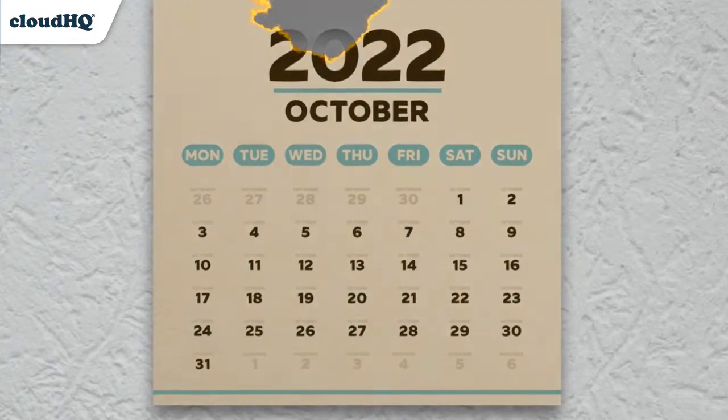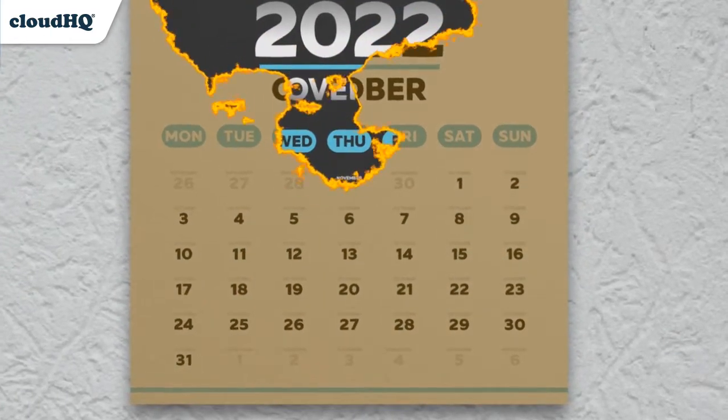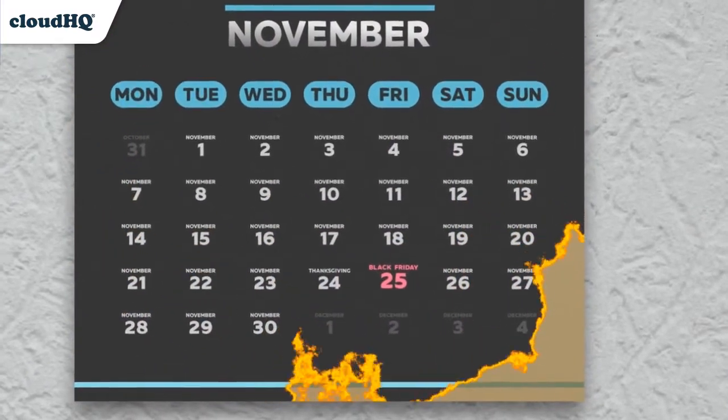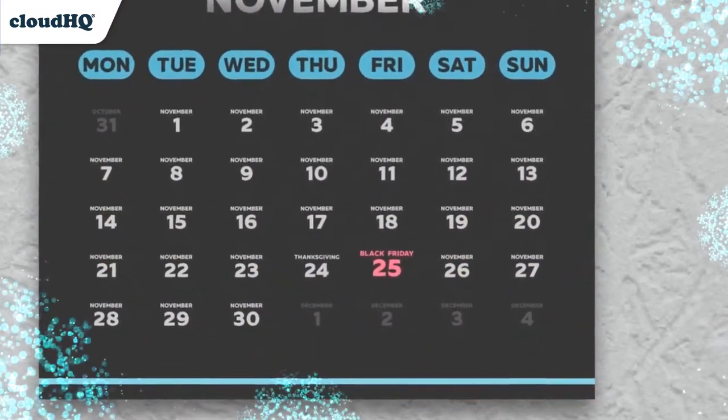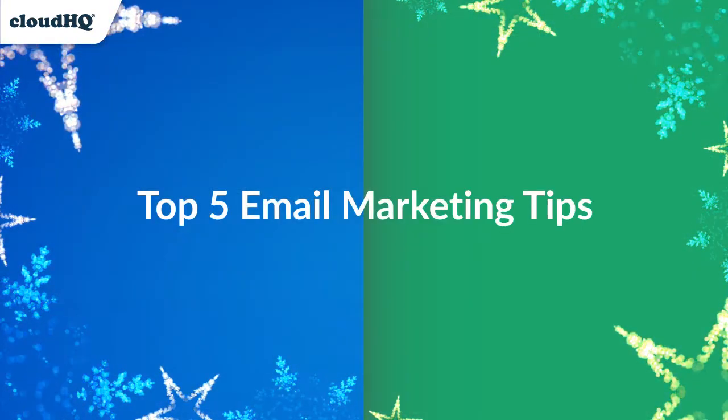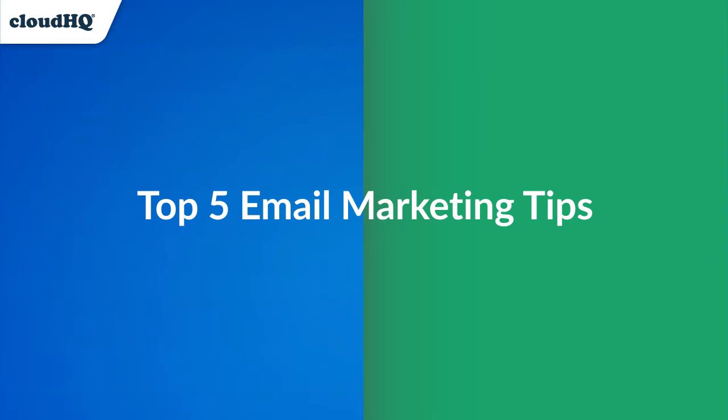Black Friday is fast approaching and soon every inbox will be inundated with deals and discounts, giving consumers tons of options to choose from. Stand out in the crowd with these tips to help you boost your open rates and generate the most sales you've ever had on Black Friday.